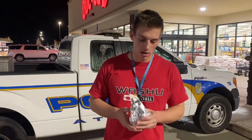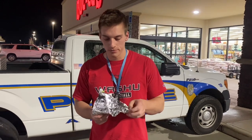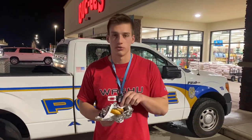Hey everyone, tonight we're at Buc-ee's. We're on our road trip in Athens, Alabama. We're still about seven hours from St. Louis at home. So tonight I'm going to be trying the XXL brisket sandwich. We came here to Buc-ee's — it's a staple in the south and in Texas. We just had to stop for this road trip specialty.